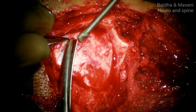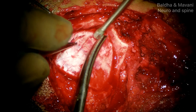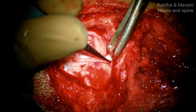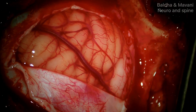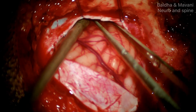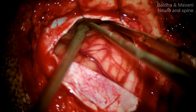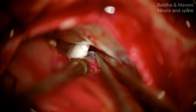Now I am opening the dura mater near the sigmoid sinus, based medially. With the help of suction and forceps, I am retracting the cerebellum dynamically and medially to expose the cerebellopontine angle and the vestibulocochlear complex.